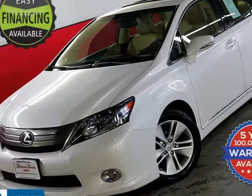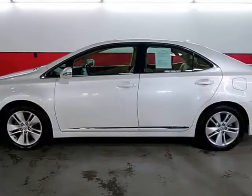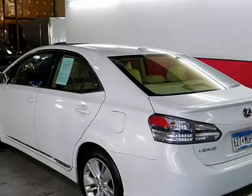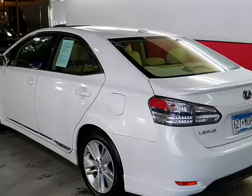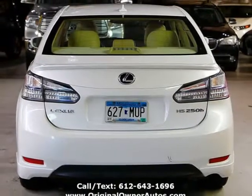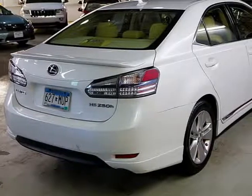This 2010 Lexus HS250h is brought to you by Original Owner Autos, Inc. For sale, we have the beautiful 250h Hybrid that boasts all your favorite Lexus features but with amazing fuel economy, coming in at 35 mpg. This is astounding for the comfort and room it offers.